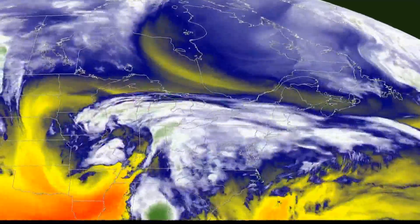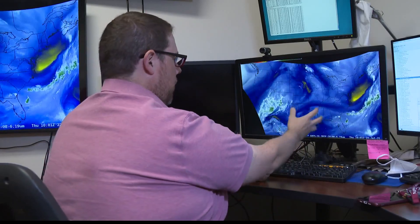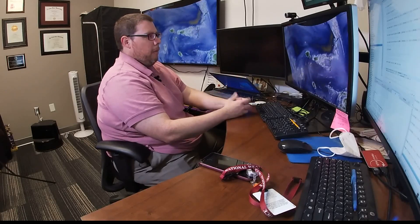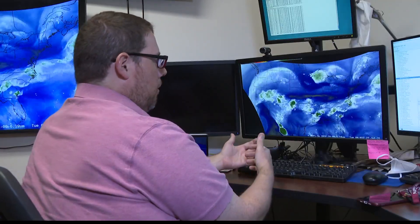Water vapor imagery is another type of satellite image. It shows meteorologists where higher concentrations of water vapor are located in the mid-troposphere. This is a studied weather pattern that we watch for, which can really lead to a lot of widespread flash flooding.